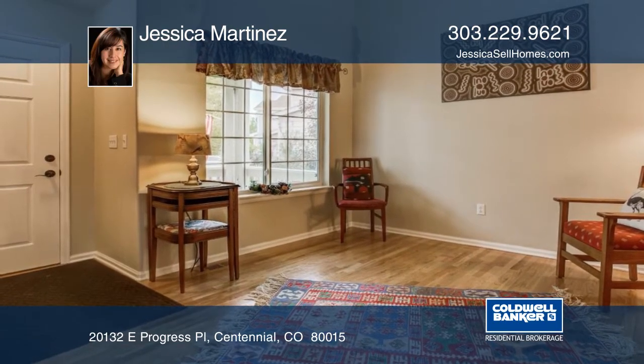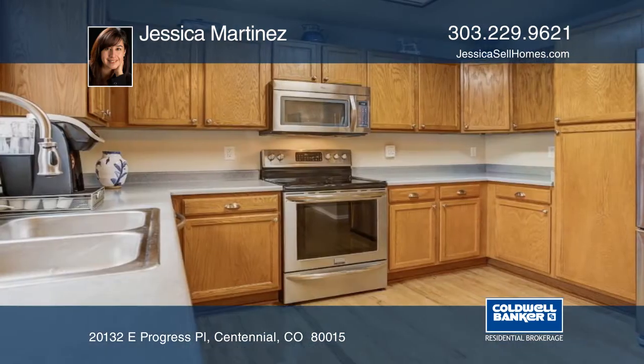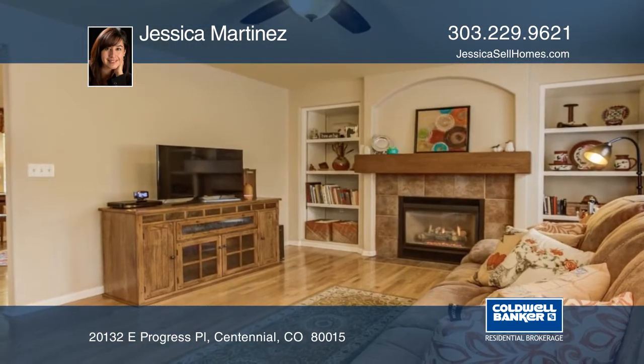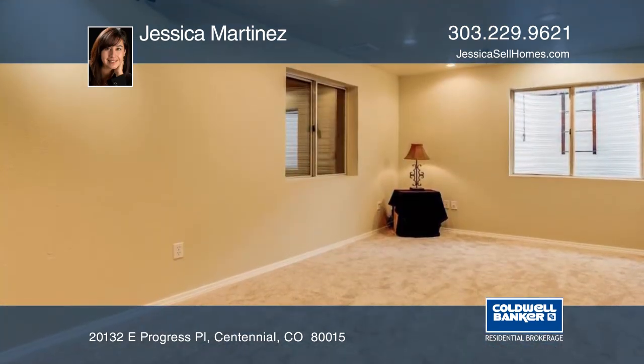Don't miss this great opportunity to own this pristine nest and be in the Cherry Creek School District. Features include fresh interior paint, new carpet, new laundry flooring, a finished basement, fabulous outdoor entertaining, and a cul-de-sac location.